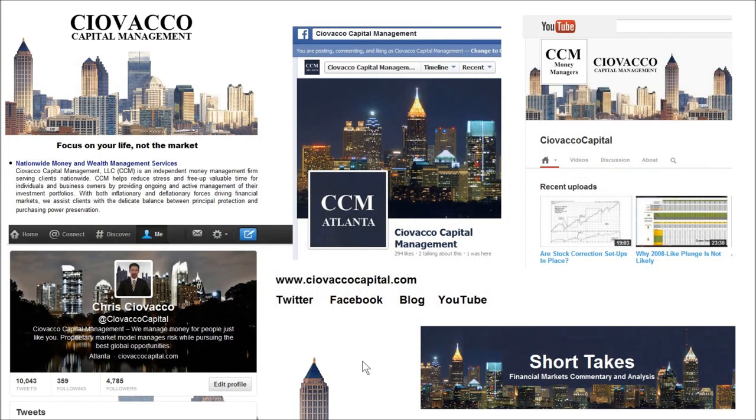If you'd like to learn more about the market model or our money management services, you can visit our website, follow along on Twitter, Facebook, read our blog Short Takes, or watch past videos on the Ciovacco Capital Channel on YouTube.